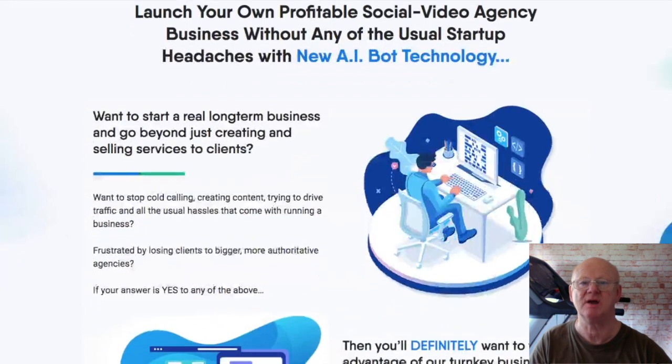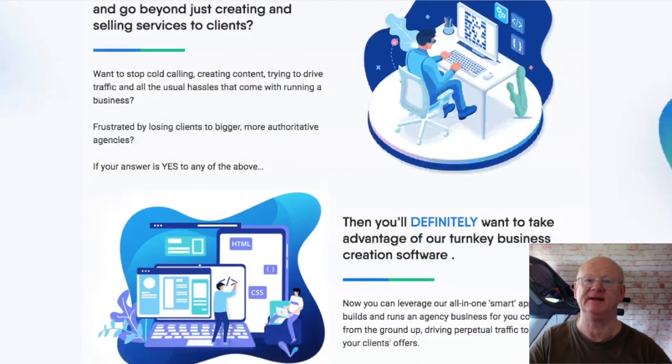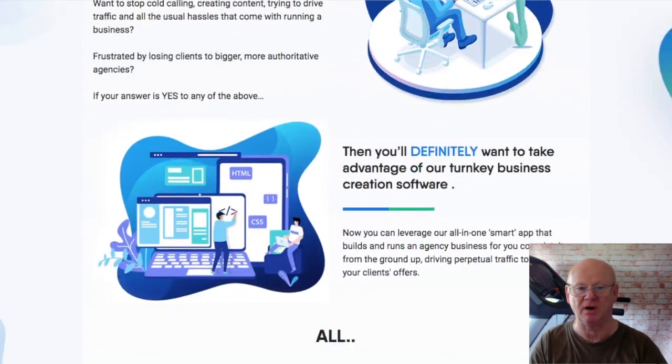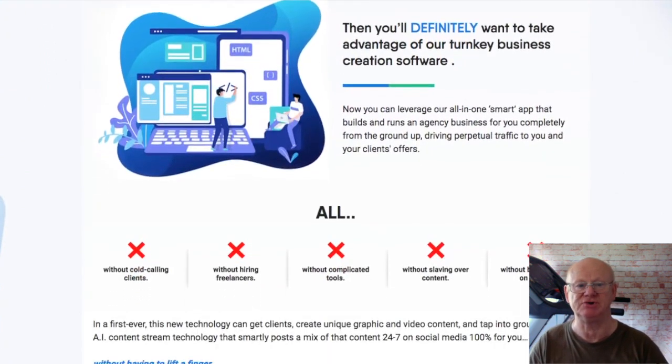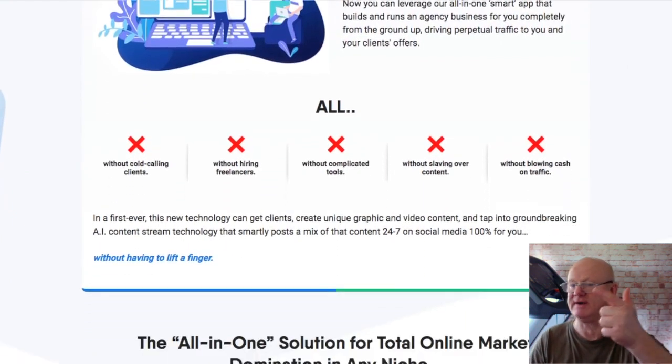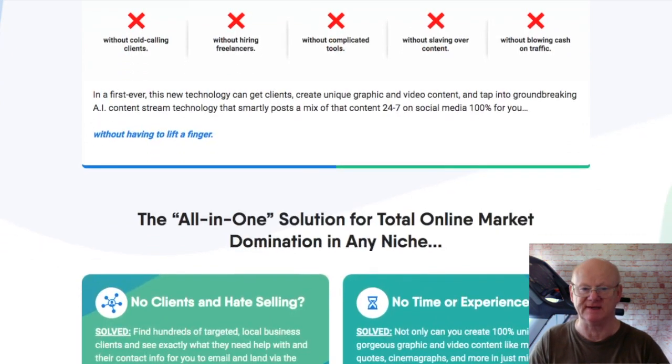All of your bonuses will be waiting for you in the download area, ready for immediate download when you pick up your copy of Agency Reel through my bonus page today, which you should check out by clicking on the link right down below the video. Agency Reel — it is the real deal.